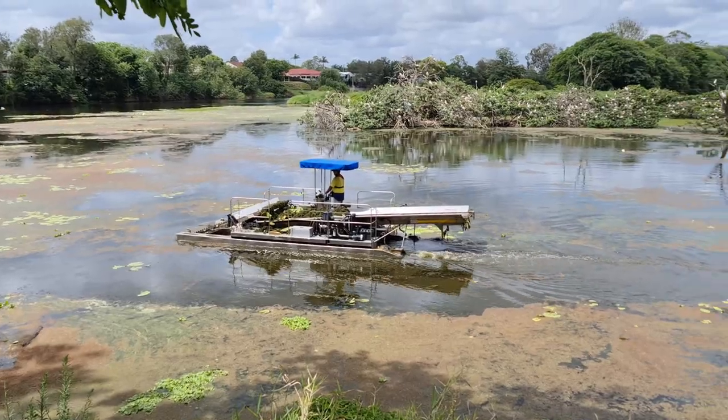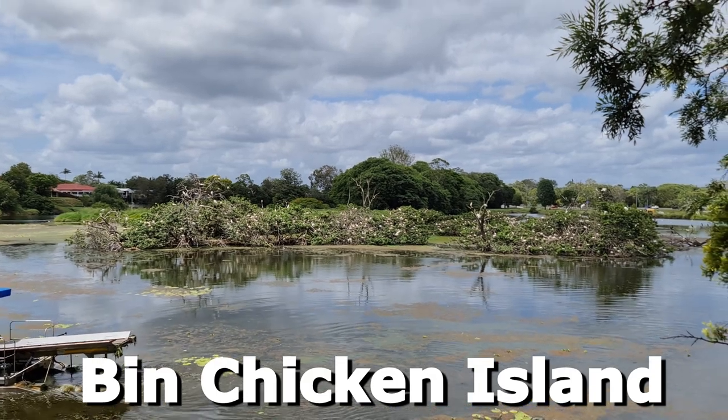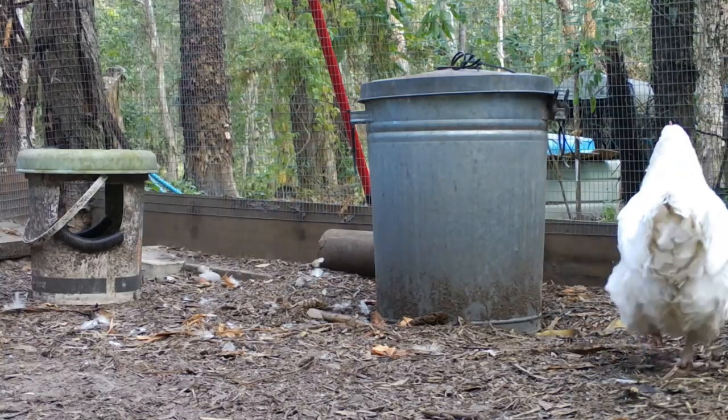The ibises — or we call them bin chickens, there's a dozen different names for them here in Australia — they are a muggle bird. They're cheeky, intelligent, they're big, which means if they get into the feed they eat a lot. And they're persistent. When they decide to target a food source, they hang around no end.